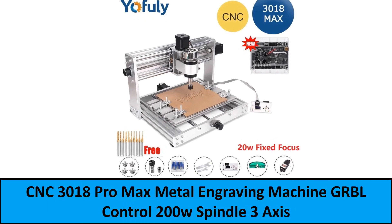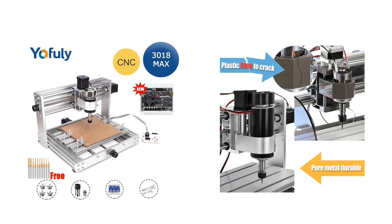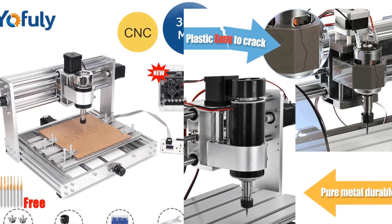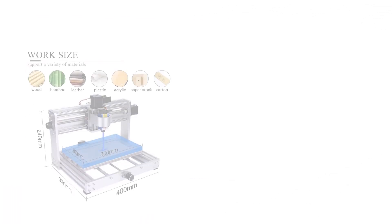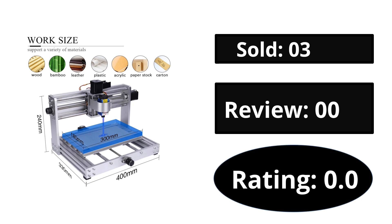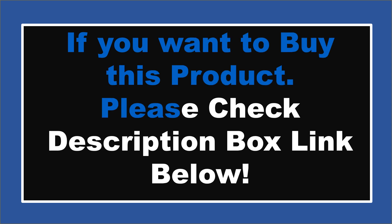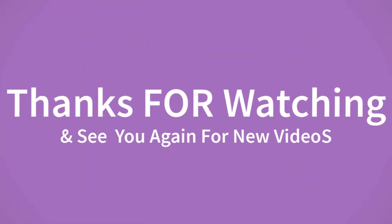At number one. Sold. Reviews. Rating. Extra percent off. Price. If you want to buy this product, please check the description box. Thanks for watching and see you again for new videos.